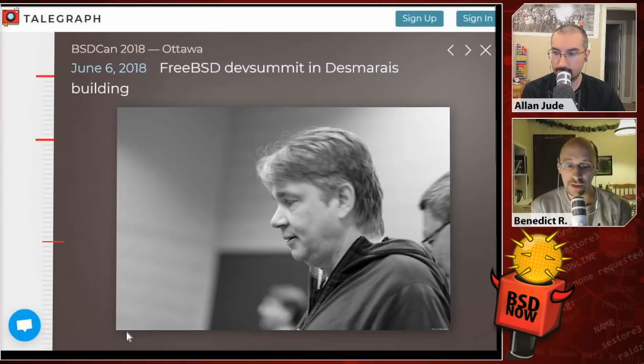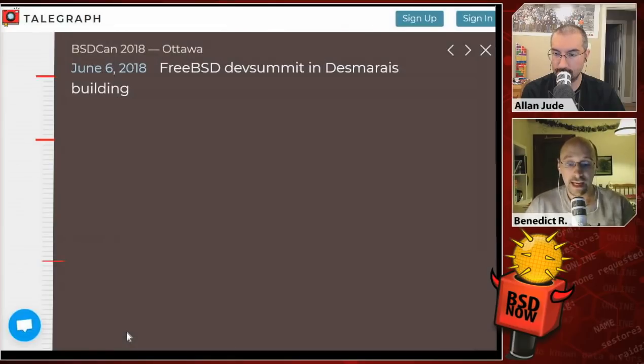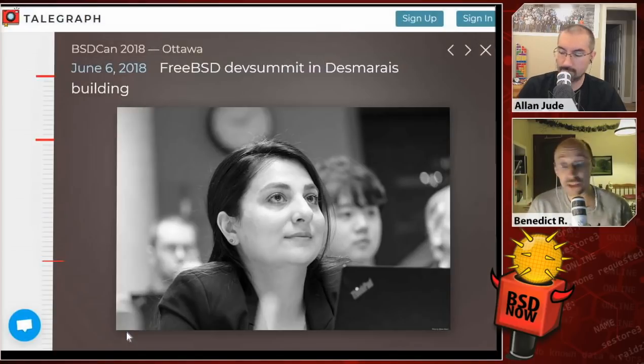The core team gave an overview talk of the things they did in the last two years, since there's a core election currently ongoing. They get the frequent question 'what is core doing?' so they had a short presentation recapping all the work done in the last two years — it filled almost an hour and generated a bunch of questions from the audience. Generally people were interested in the core work and what it entails, and it was a good session overall.